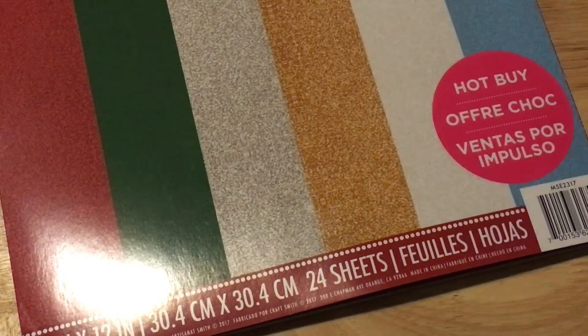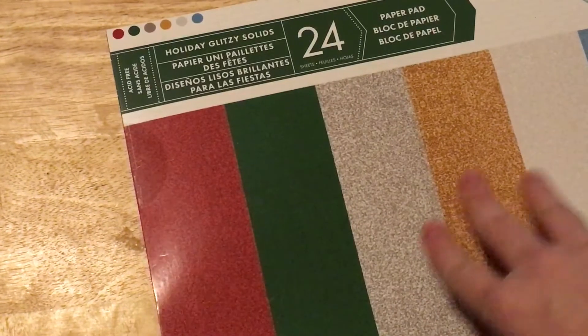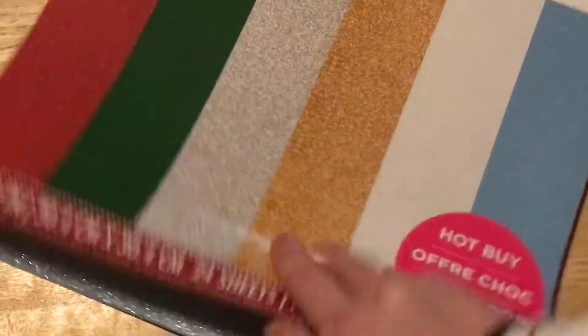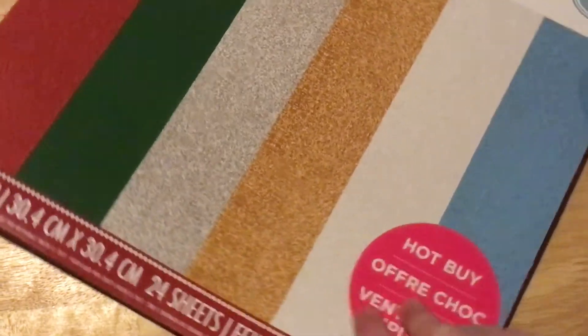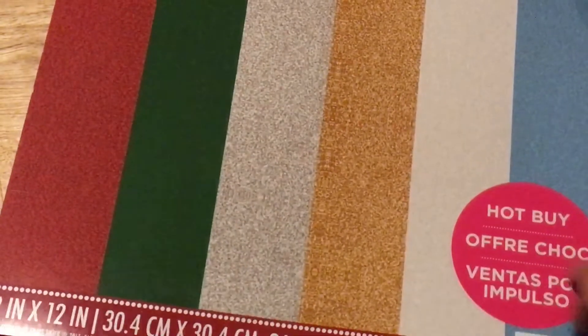I also picked up one of the $5 Hobby paper pads — this is the Holiday Glitzy Solids. It has really pretty glittery paper, but it's not the flaky glitter that gets everywhere, which I really like, especially when I'm die-cutting. I thought I'd use this for die-cutting. This red is so pretty — it's a dark red, not a bright red.